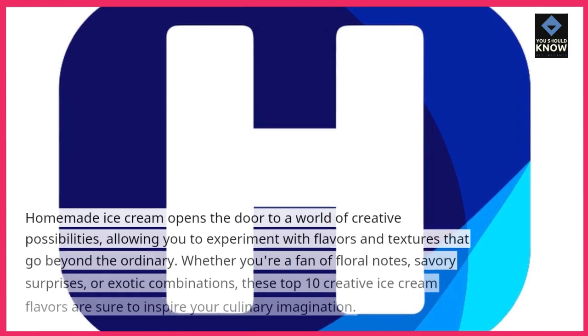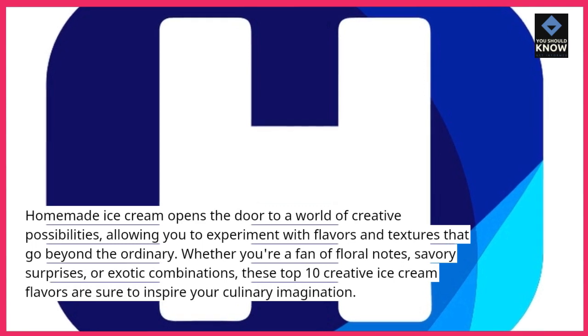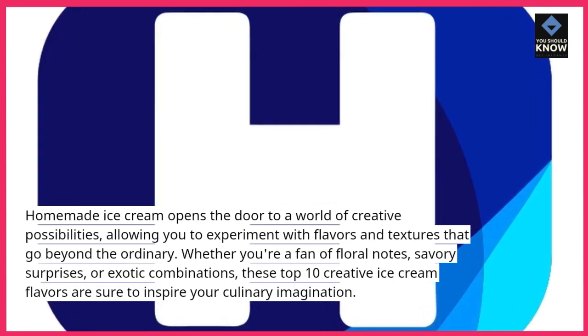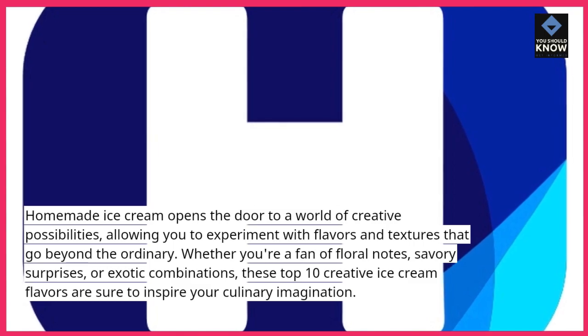Homemade ice cream opens the door to a world of creative possibilities, allowing you to experiment with flavors and textures that go beyond the ordinary. Whether you're a fan of floral notes, savory surprises, or exotic combinations, these top 10 creative ice cream flavors are sure to inspire your culinary imagination.